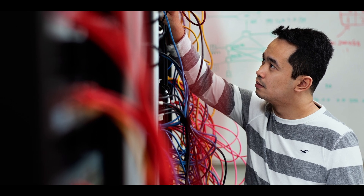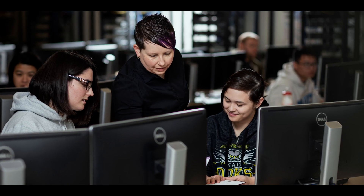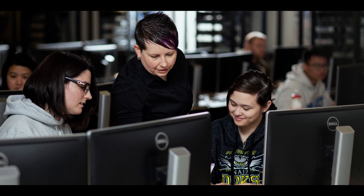Students who have completed a two-year relevant diploma come to us to get more education and work experience. In 16 months they have an applied degree, which gives them a little bit more of a leg up in today's competitive job market.